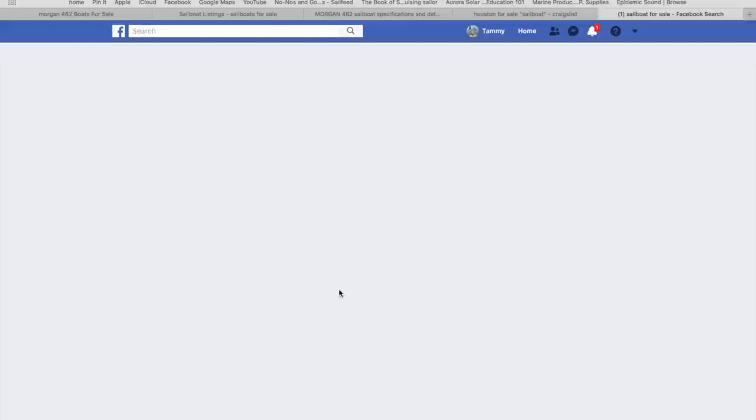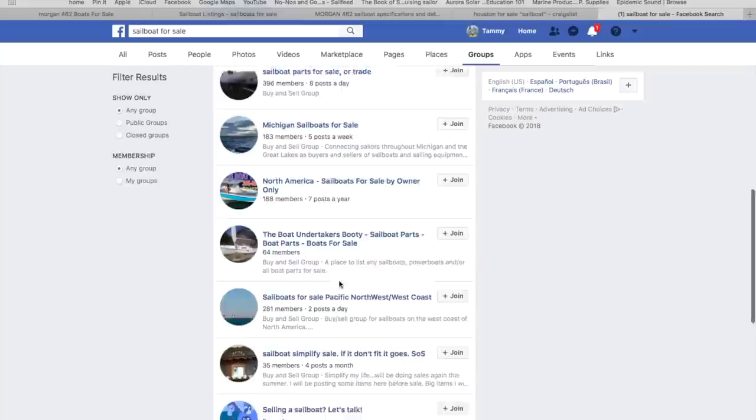Another fantastic place to look is Facebook. Facebook has a lot of sailing groups where boats get listed. That's actually where we found our boat — in a sailing group on Facebook. Search terms like 'sailboats for sale' and 'blue water sailboats for sale' and you're going to find about a dozen groups. Our boat actually popped up in several of those groups when the sellers listed it there.